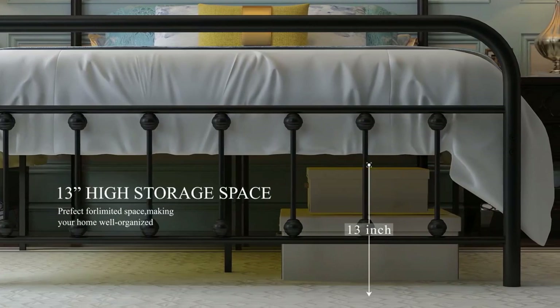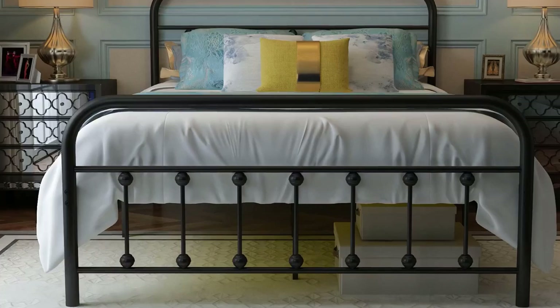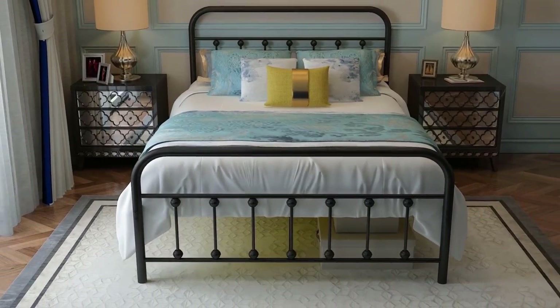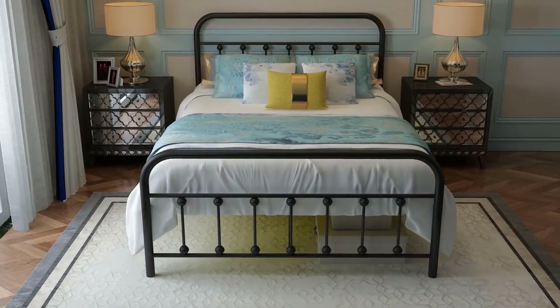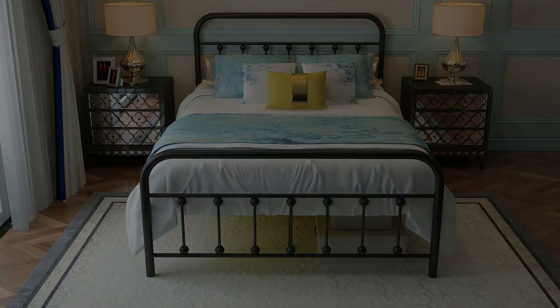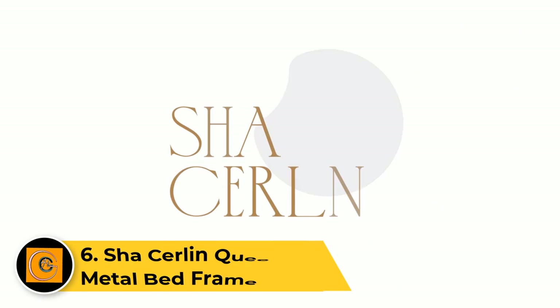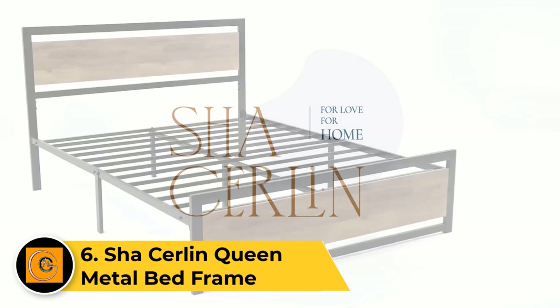Easy to assemble with clear instructions, the Nebergelia black metal bed frame offers durability and a noise-free sleeping experience. Elevate your bedroom with this fashionable and functional bed frame for a comfortable and visually appealing sleeping space. Number six: Shaw Sirlin queen metal bed frame.